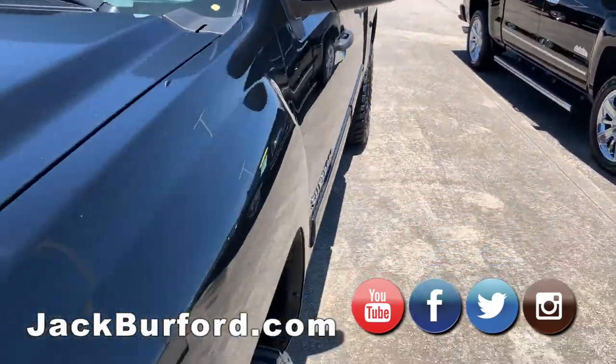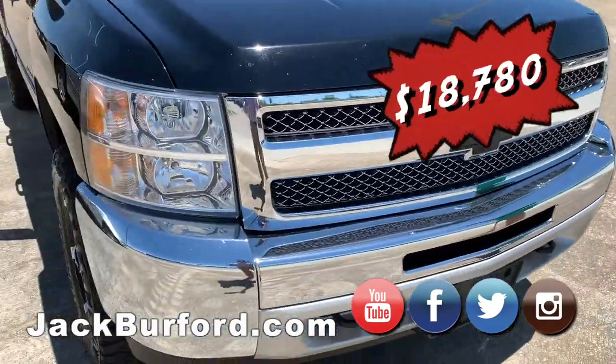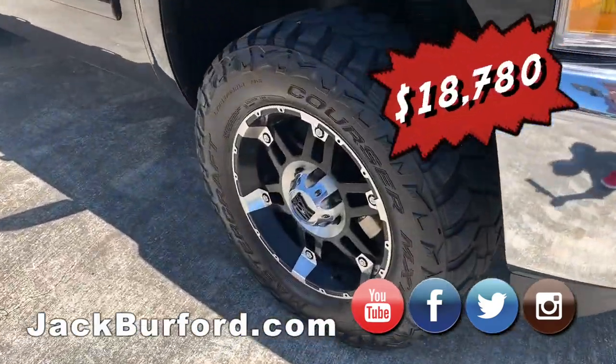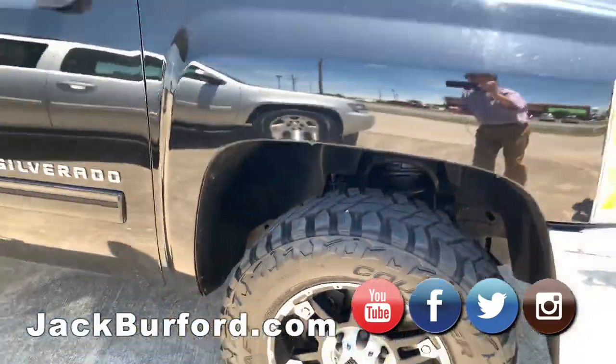I love this truck here — this is my favorite. I just love the tires on it. It's a 2013 Silverado — it has so much chrome with aftermarket wheels and tires. Nice truck.